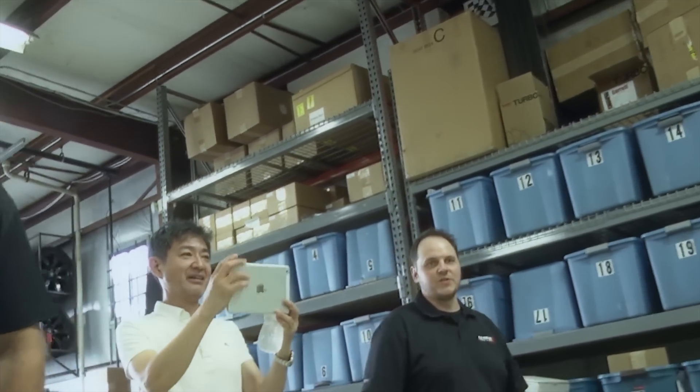This is the main shop floor. This is where we do pretty much all the day-to-day activities — simple bolt-on work, full builds.